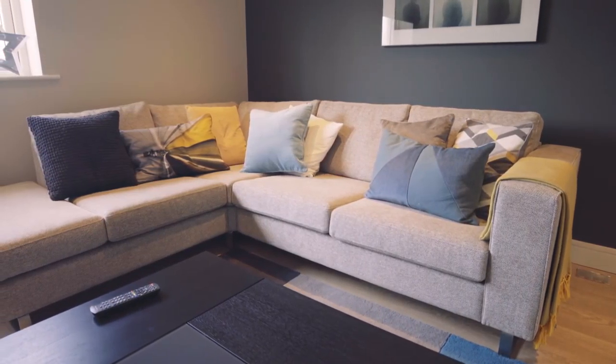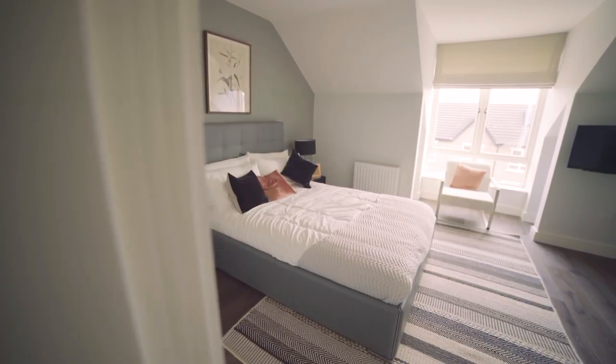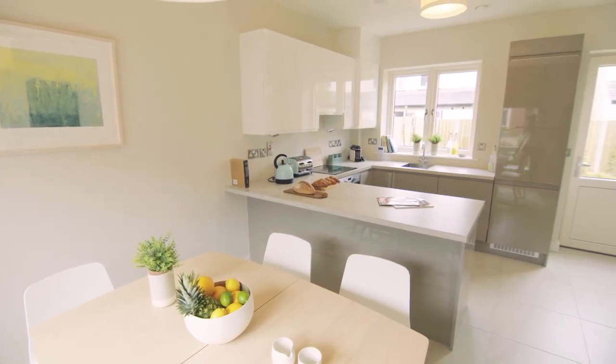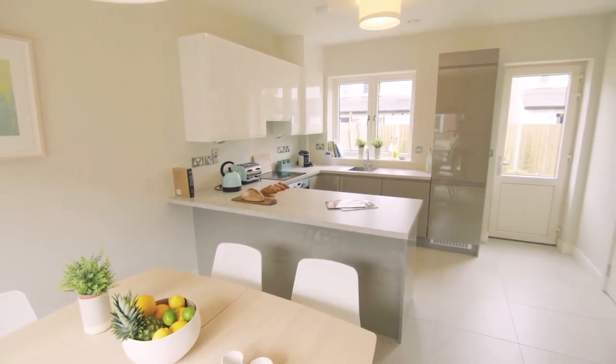We've really enjoyed designing the interiors of these fantastic homes. It's been great to have a well-thought-out space to work with that's allowed us to genuinely demonstrate how appealing these homes could be to live in. I hope you like what you see.